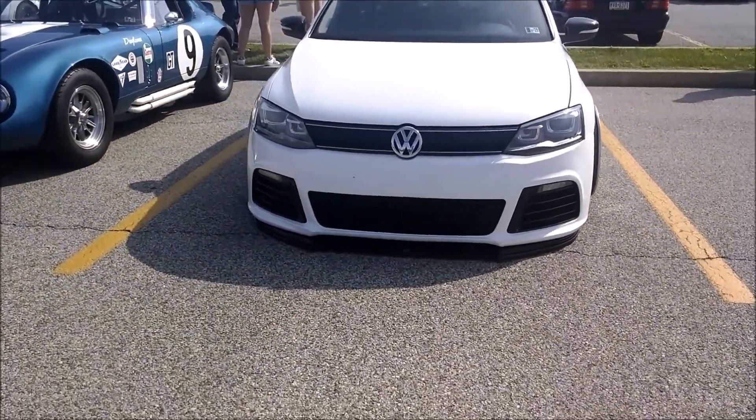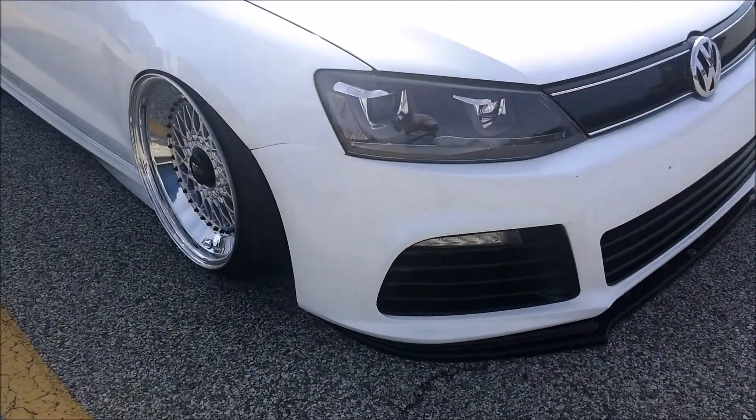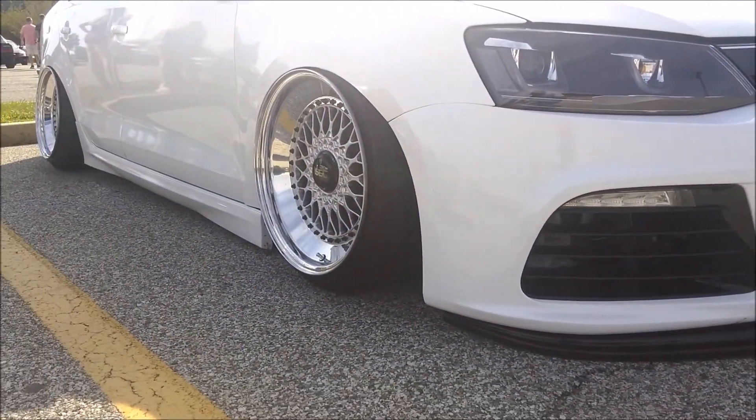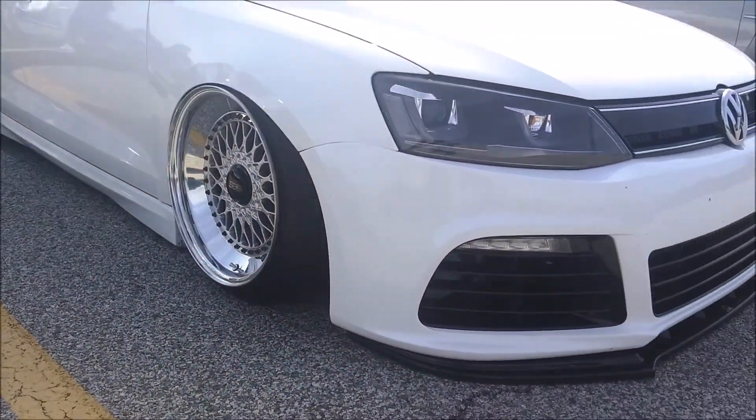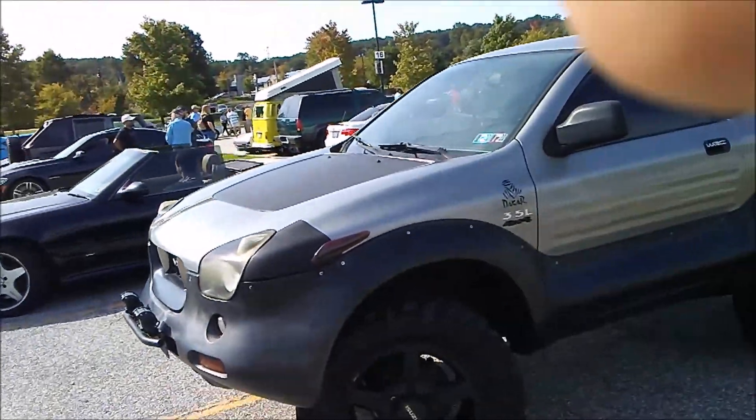Wow, that camber — it's on bags too, wow.